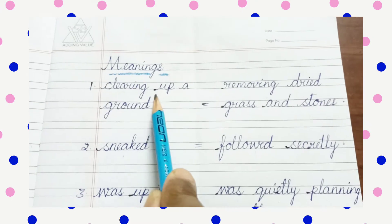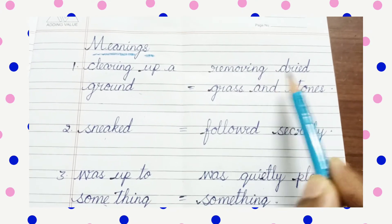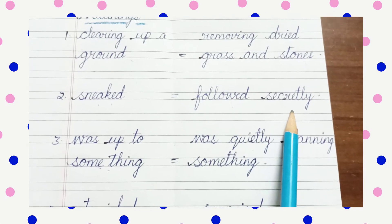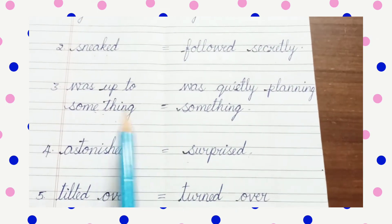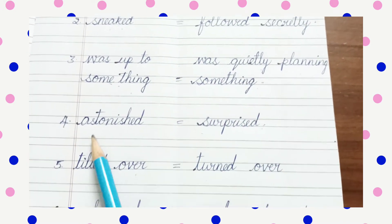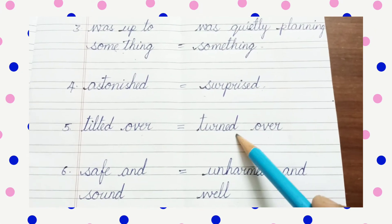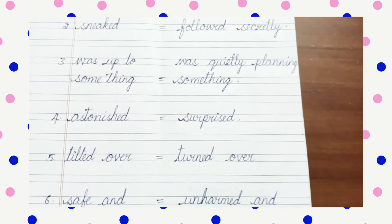Number 1: clearing up a ground — removing dried grass and stones. Number 2: sneaked — followed secretly. Number 3: verse — up to something. Verse — quietly planning something. Number 4: astonish — surprised. Number 5: tilted over — turned over. Number 6: safe and sound — unharmed and well.